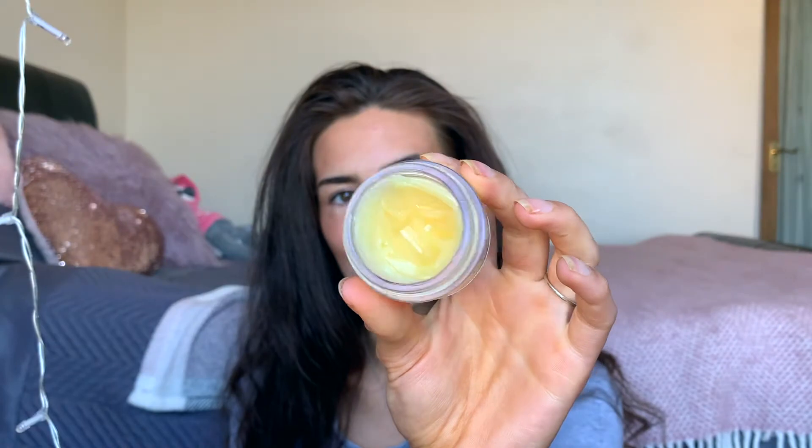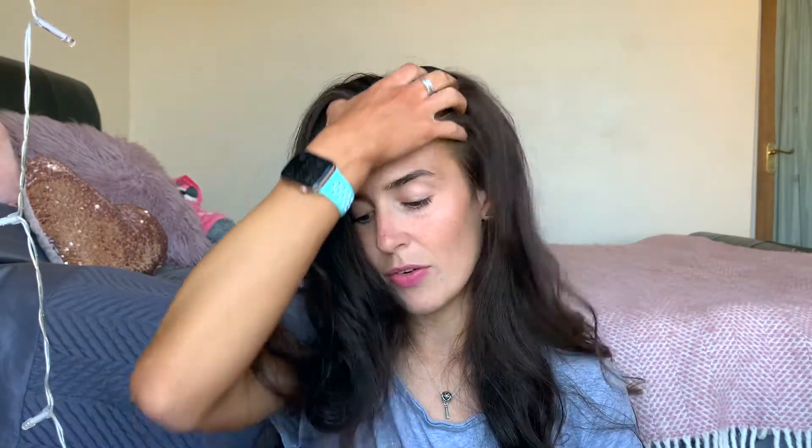Another pricier product is the Elemis pro-collagen cleansing balm — a deep cleansing balm and another great product for removing makeup. It smells amazing. I love Elemis products. I purchased a Glossy Box collaboration with Elemis in January or February — about £50 for the whole box but the products were worth almost £200. I filmed a video on that, which I'll link in the description. Both the cleansing oil and this balm are great makeup removers.